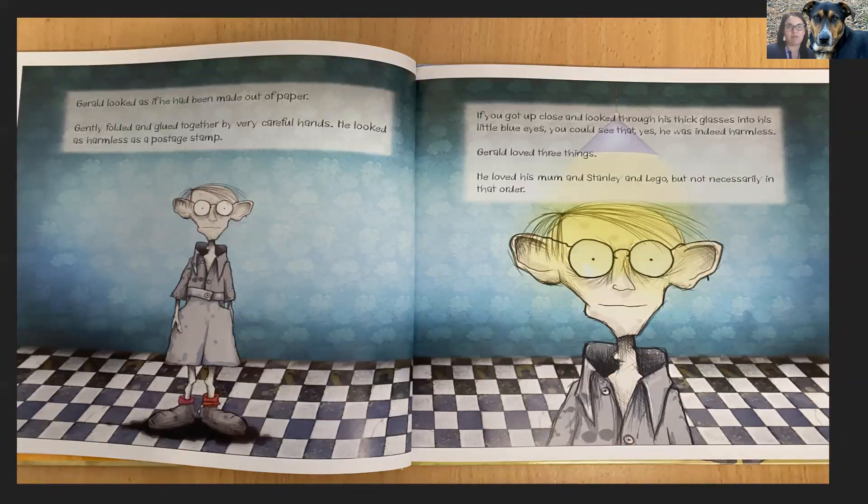Gerald looked as if he had been made out of paper. Gently folded and glued together by very careful hands, he looked as harmless as a postage stamp. If you got up close and looked through his thick glasses into his little blue eyes, you could see that, yes, he was indeed harmless. Gerald loved three things. He loved his mum and Stanley and Lego, but not necessarily in that order.